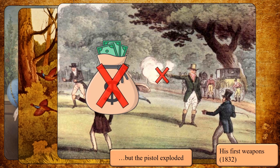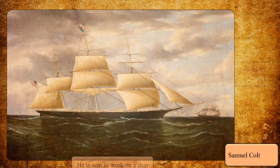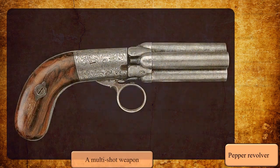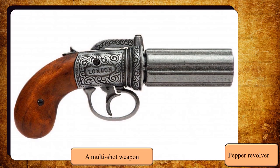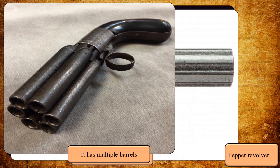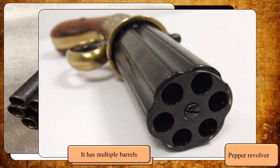But Colt had already decided to enter the world of arms production and looked for new ways to finance his future projects. His first project was to create a new pepper revolver — a weapon that has multiple barrels, with each barrel having a charge of gunpowder and a bullet. But that multiple barrel configuration is not practical; it makes the weapon heavy and expensive.